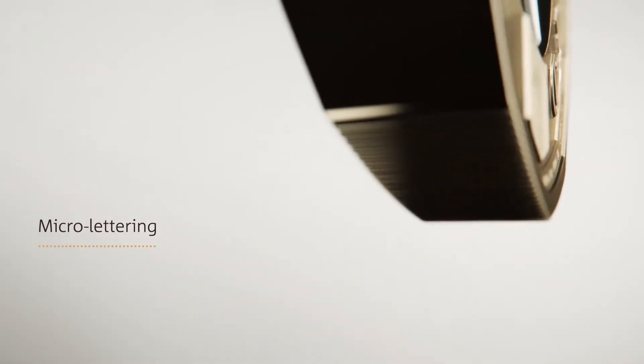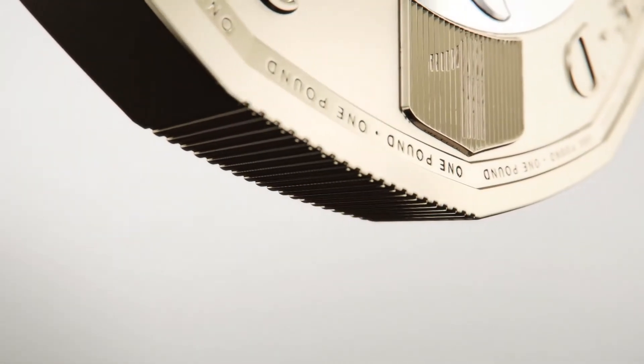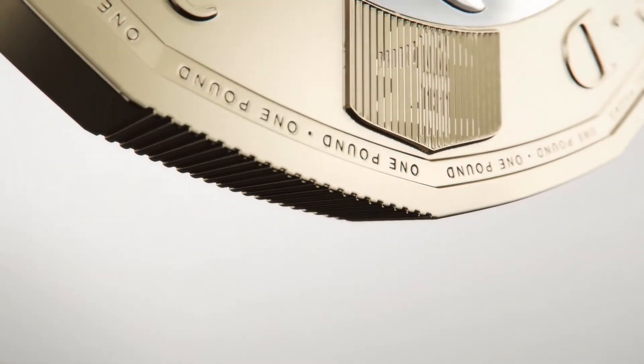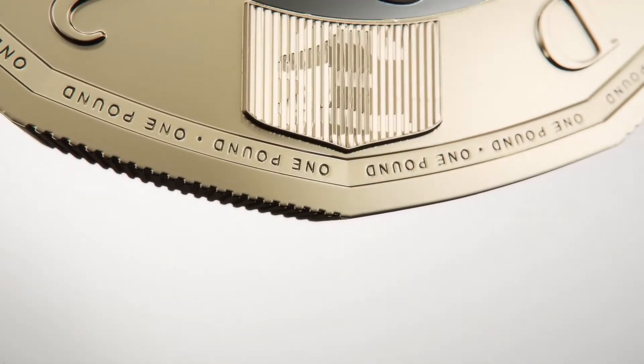The obverse has a specially minted latent image, representing a type of hologram. This either displays a number one or the pound symbol depending on the viewing angle.